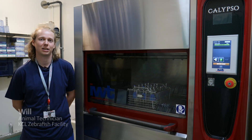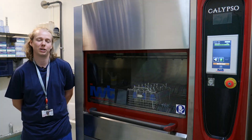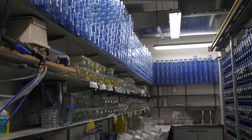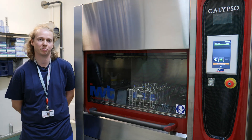My name's Will. I'm an animal technician at King's College. I work in the zebrafish facility where I look after the fish. That involves feeding them, doing health checks, general husbandry, making sure the facility's running as it should be.